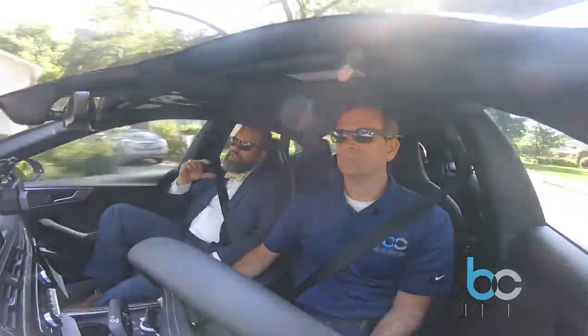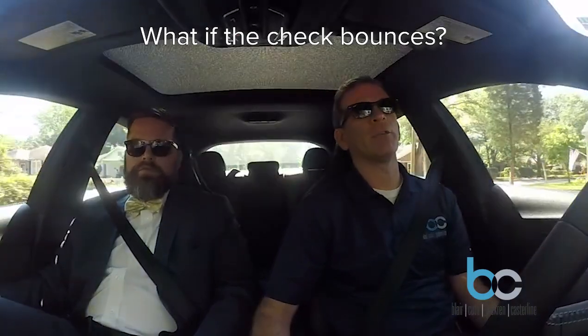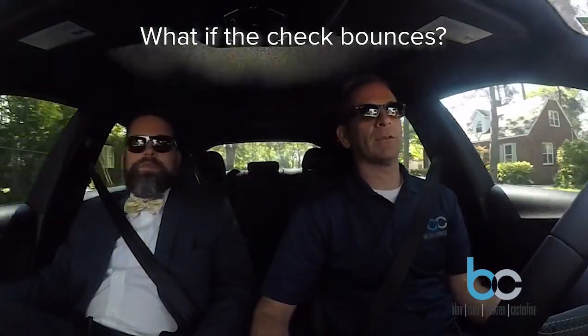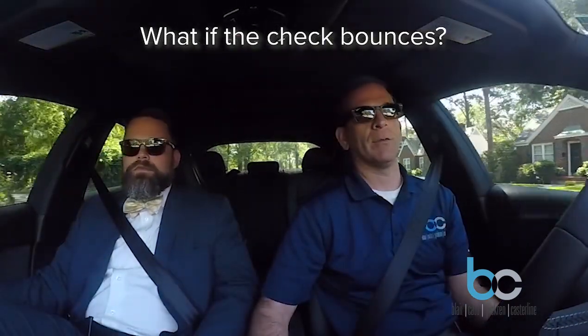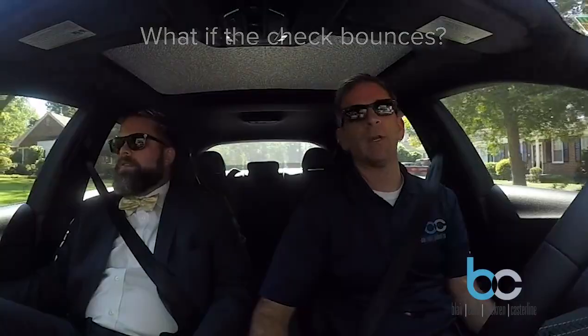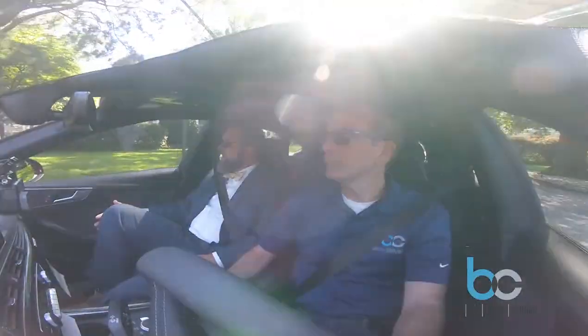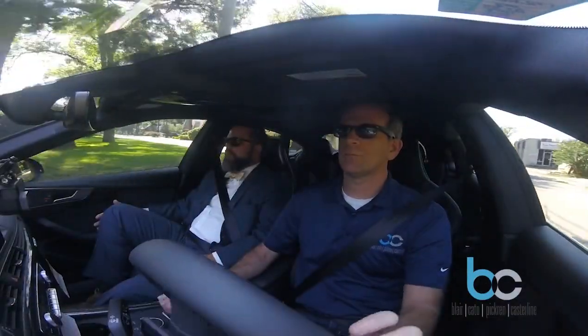Now, if an earnest money check bounces, what happens? The contract says it's voidable by the seller. The seller does not have to void the contract — they can accept it as still in full force and just ask the buyer to submit another check. But there's a misunderstanding in our market; a lot of people think once the check bounces, it's automatically voided. In this hot market, if the seller is looking for a reason to get out, a bounced check is a pretty good reason. I've noticed most bounced checks happen because people forgot to transfer money from savings. It's becoming a bigger problem because a lot of millennials do not have checking accounts or checkbooks — I've had to teach people to write checks.